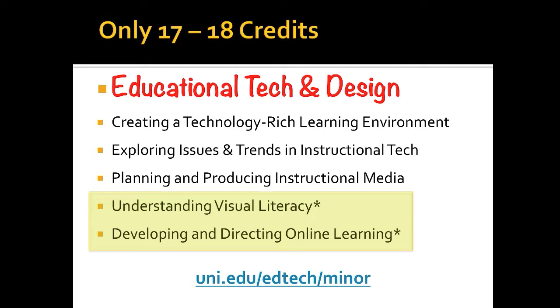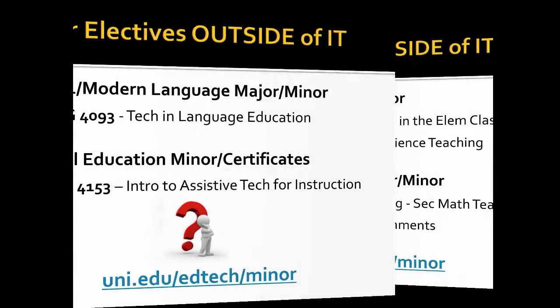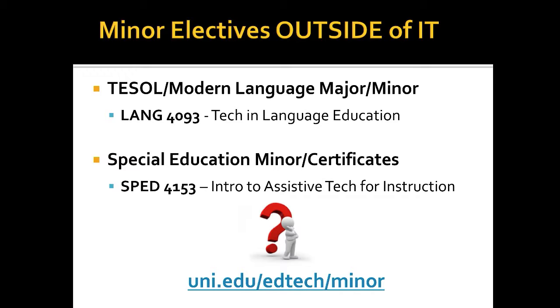If you're off-campus, Understanding Visual Literacy could be replaced with an online class. If you happen to be in a Science Teaching major or minor, there are two classes you could take to replace those two in the yellow box. If you're a Mathematics major or minor, there are two classes you'd need to take that could replace those, meaning you're down to three of our classes. If you're in TESOL or a Modern Language major or minor, Technology and Language Education can count. For Special Education, there's an Intro to Assistive Technology for Instruction. And if you have another situation I didn't think of, just contact us — we can make that decision and help you earn your Educational Technology Minor.